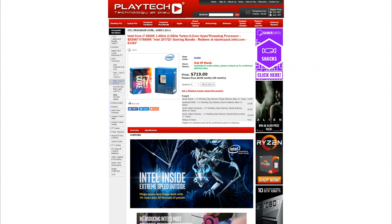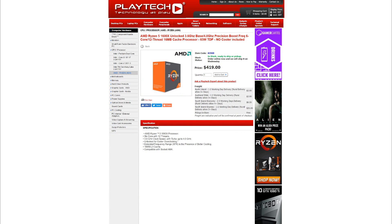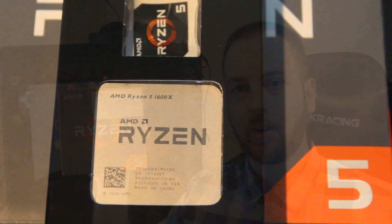Which brings us to the conclusion, and we do have to bring price into the equation. The 6800K is certainly not cheap — over at Playtech right now it's going for 719 New Zealand dollars. By comparison, the 1600X will only set you back 419 New Zealand dollars at playtech.co.nz. That's 300 NZD more for basically 2 FPS on average, and the render times when overclocked were near identical — so in terms of productivity they're pretty much the same. It's a big win for the 1600X on value.